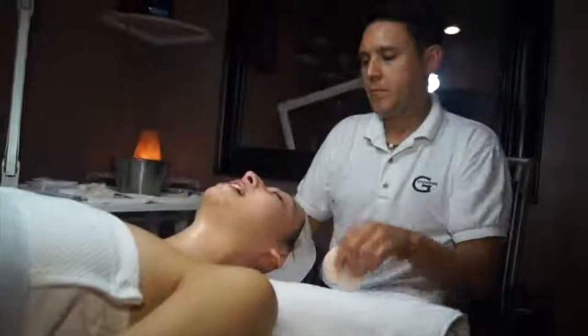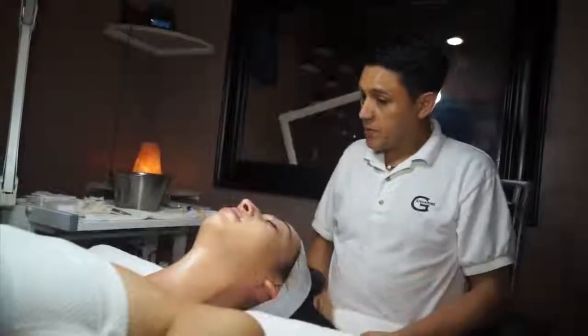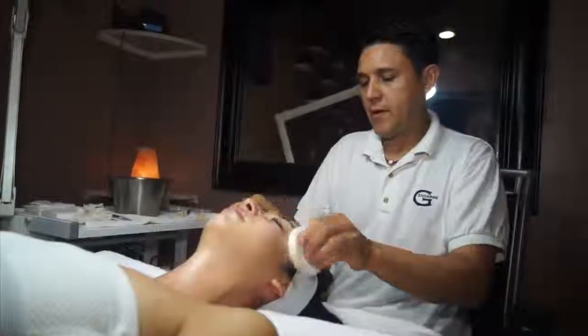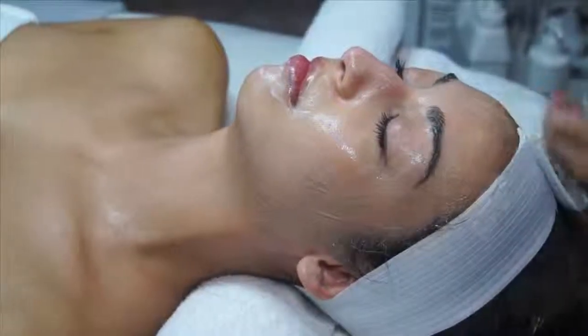Is it better to use pads like this to remove the cleanser? It is more appropriate to do it, yes, because that way you can remove the makeup better from your skin. What are the most common mistakes people make when they're cleaning their skin? The biggest mistake is they use the wrong cleanser. If your skin is dry or normal, you use something creamy. If your skin is oily, you use something a little more foamy, more gel.